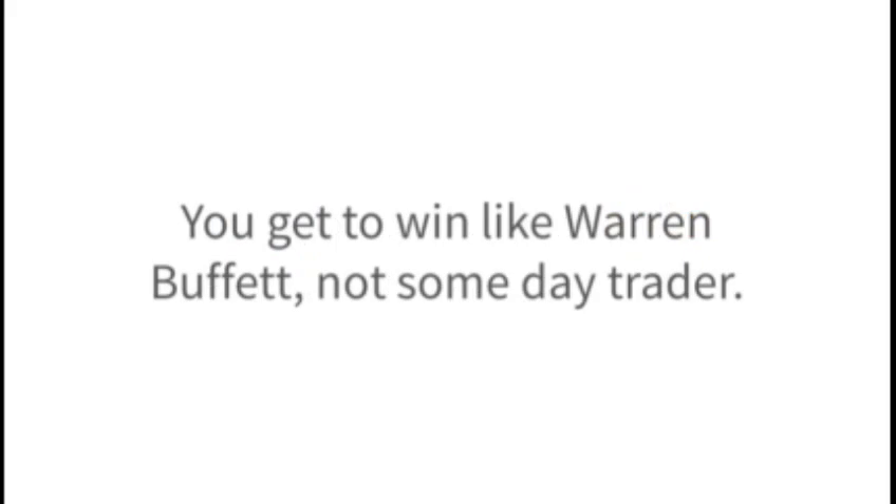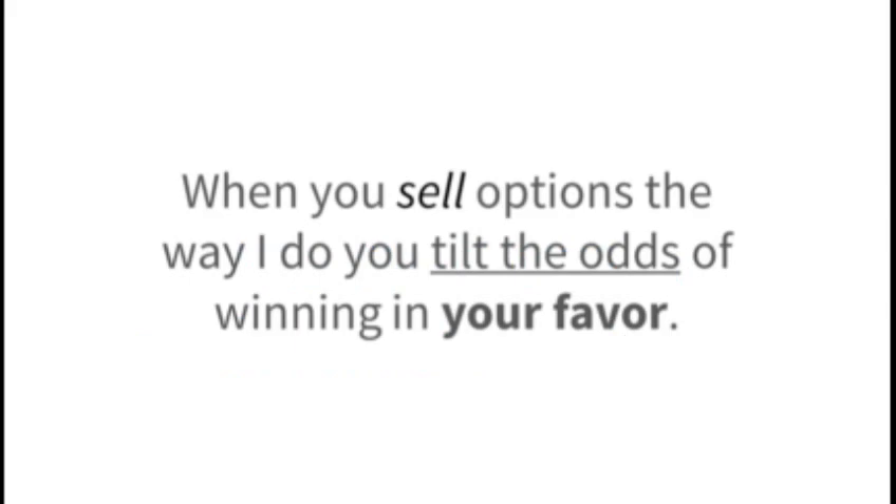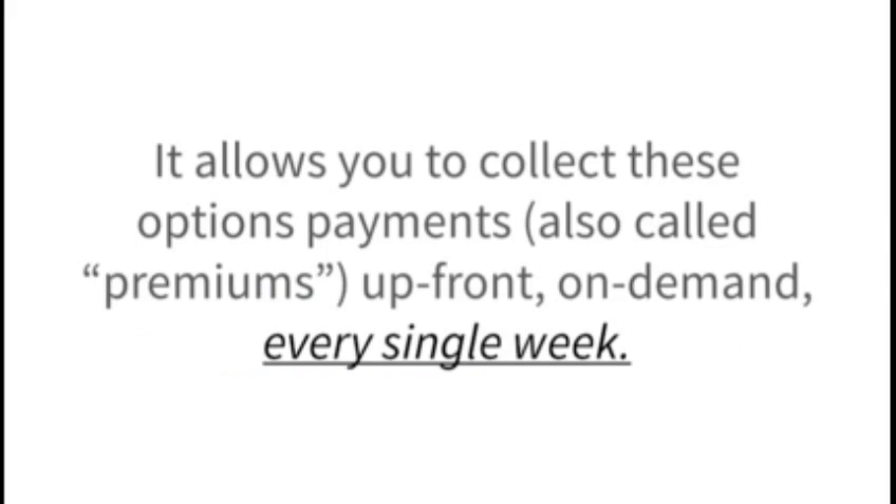It lets you be like the casino owner, not the gambler. You get to win like Warren Buffett, not some day trader. In fact, I recently read an article in Forbes magazine with the headline, 'Be like Warren Buffett — Sell Options.' When you sell options the way I do, you tilt the odds of winning in your favor. It allows you to collect these options payments — also called premiums — up front, on demand, every single week.